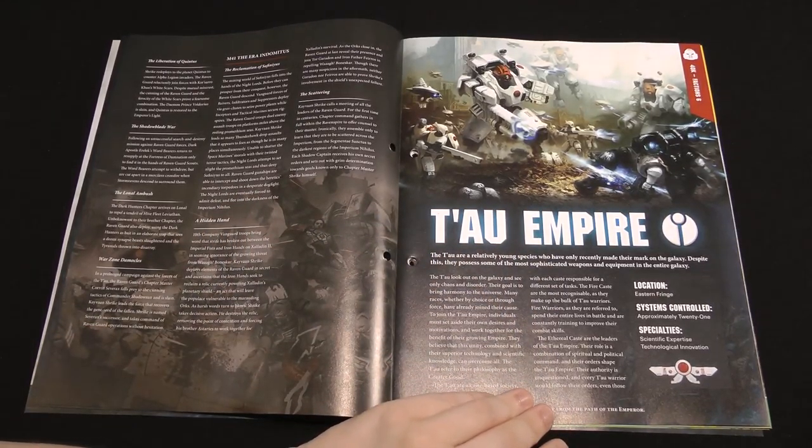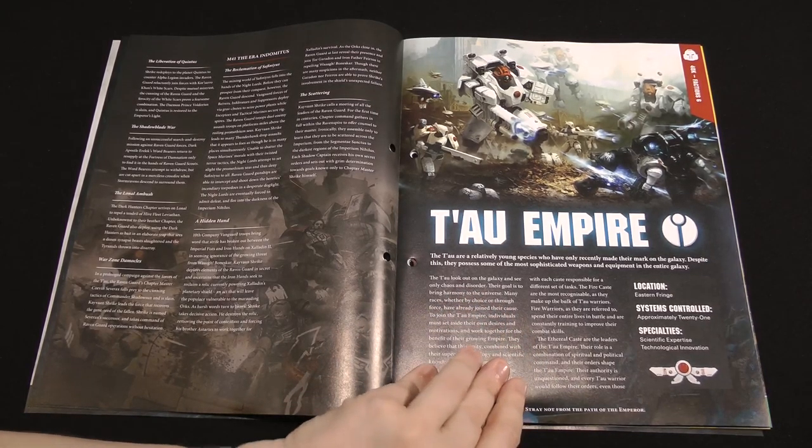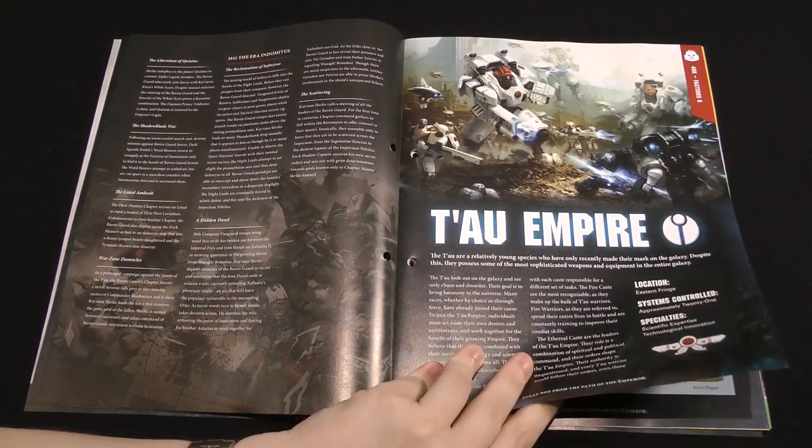And here we have some backstory on the Tau Empire. They are one of the alien races in Warhammer 40,000 — quite a technologically advanced and quite a young race as well. They follow a strict caste system based on the four elements plus the Aetherial. We have some symbols of the different Tau Septs, sort of sub-factions within the Tau Empire, and some showcases of their models including Commander Shadow Sun, Commander Farsight, Vespid, and a Kroot — the client races, effectively auxiliaries of the Tau Empire.